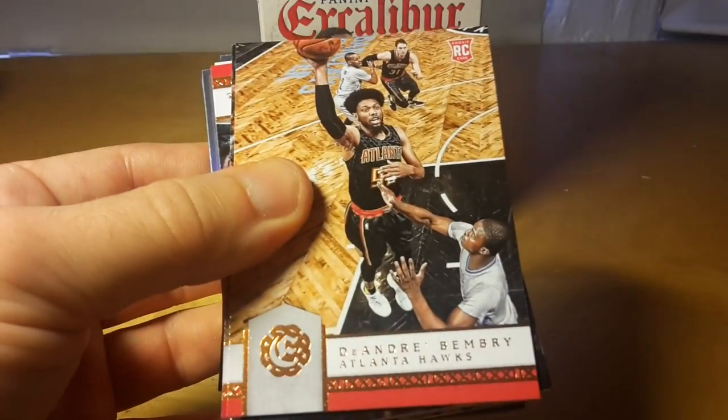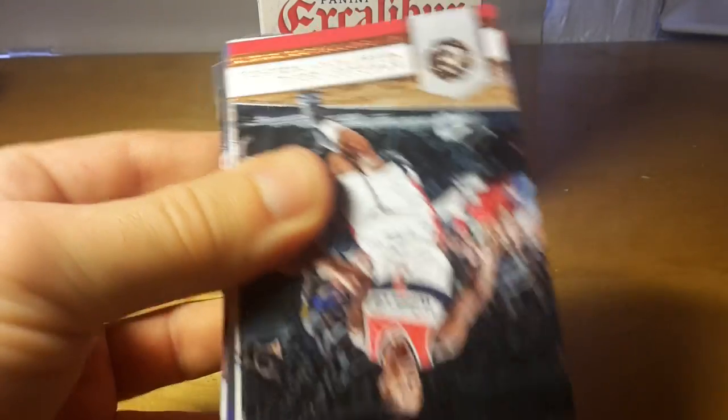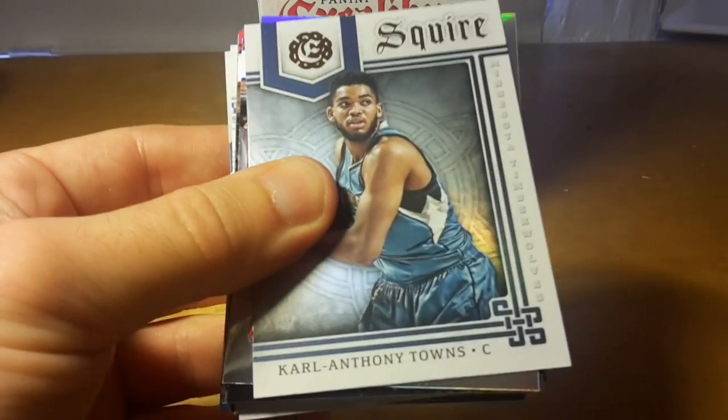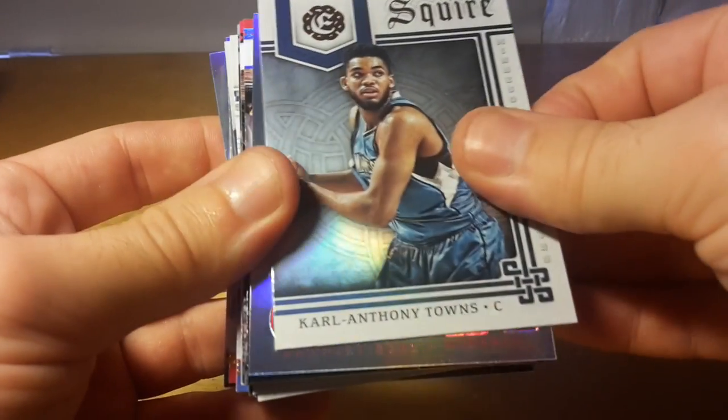Kenneth Faried, D'Andre Bembry, Eric Gordon, Bradley Beal.